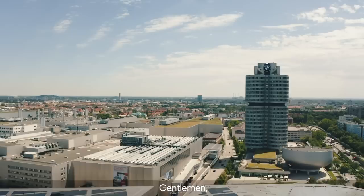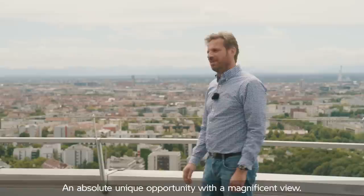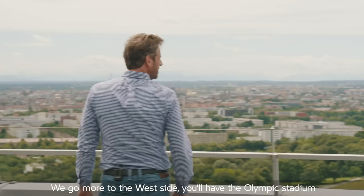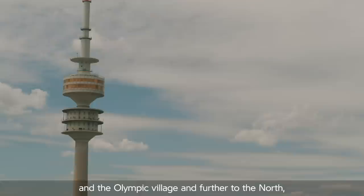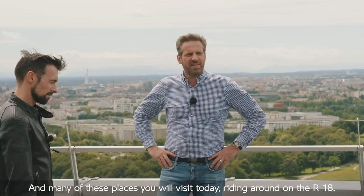Gentlemen, very warm welcome to the top of the BMW tower. Pleasure to be here, thank you. An absolute unique opportunity with a magnificent view. If you look down to the south you see the city of Munich with the Alps in the backdrop. Beautiful scenery. To the west you'll have the Olympic Stadium and the Olympic Village. Further to the north are the plants of BMW. Many of these places you will visit today driving around on the R18. Next stop for us will be just down there — BMW Welt.